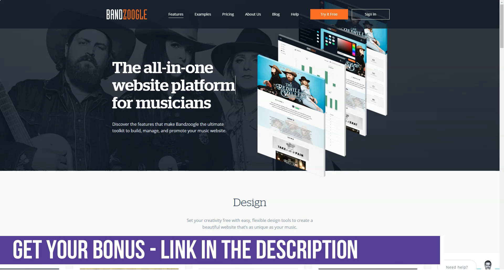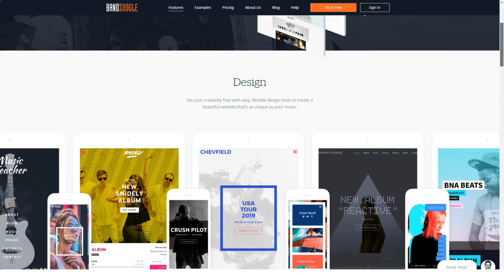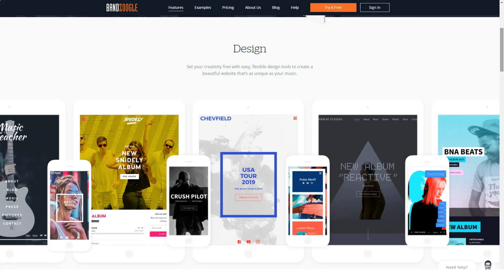The high-end Pro plan comes in at $16.63 a month annually, or $19.95 if you pay monthly, and unlocks unlimited pages, tracks, and photos. It also includes custom fonts, video headers, ticket sales, and a suite of other online selling tools. You can add a custom email account to your plan for just $14.95 a year, and specialized custom plans are available on request.